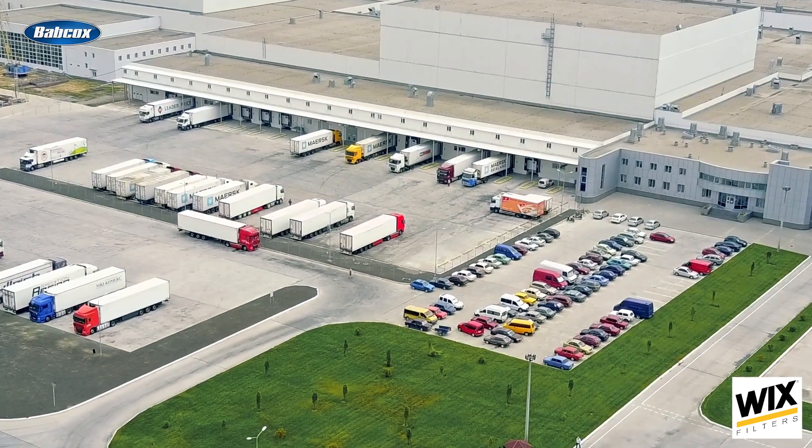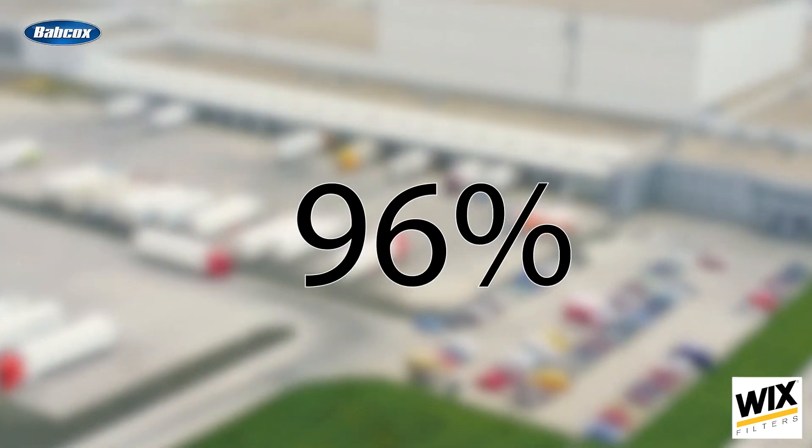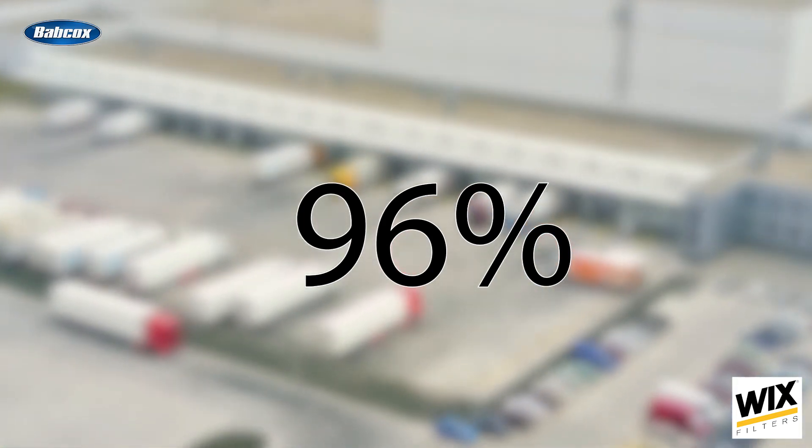Businesses that invest in fleet management solutions like Verizon Connect get much better visibility of what's going on with their fleet operations. And better visibility leads to productivity and efficiency advantages for that business. One of our studies shows that 96% of fleets find that these GPS tracking solutions are beneficial for their business. For a lot of those businesses, it really comes down to three things.